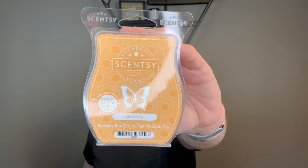Pumpkin Roll — I love pumpkin roll. This is the most authentic pumpkin roll fragrance I've ever smelled. You get the cream cheese frosting, you get the cake. It is so good. Amazing. I love pumpkin roll.